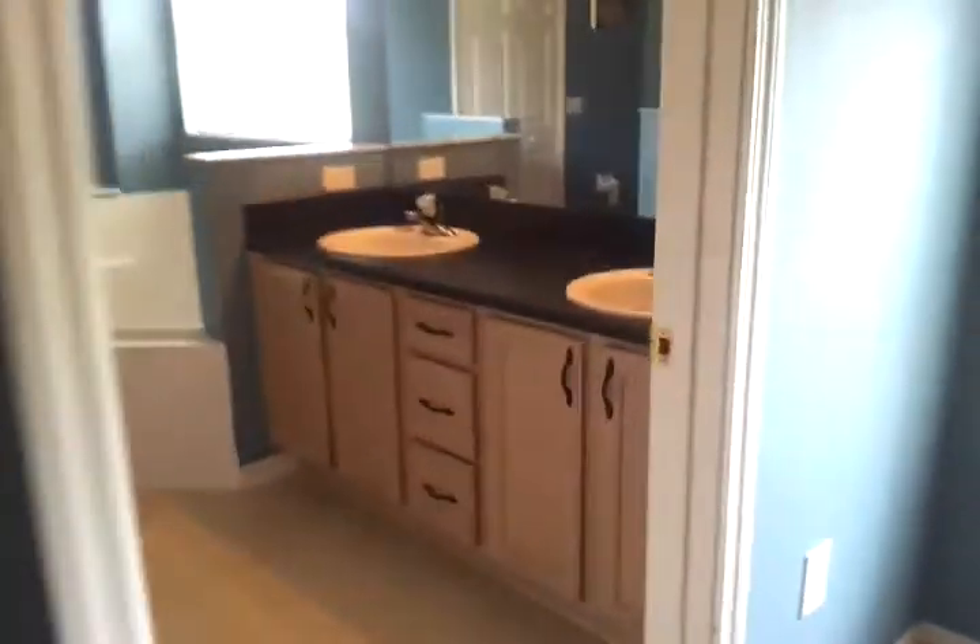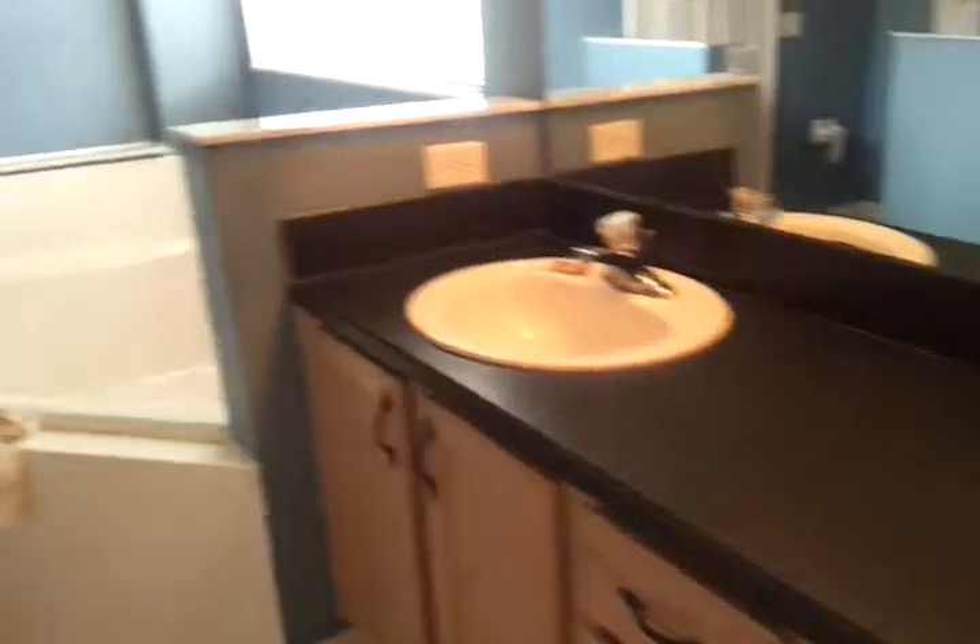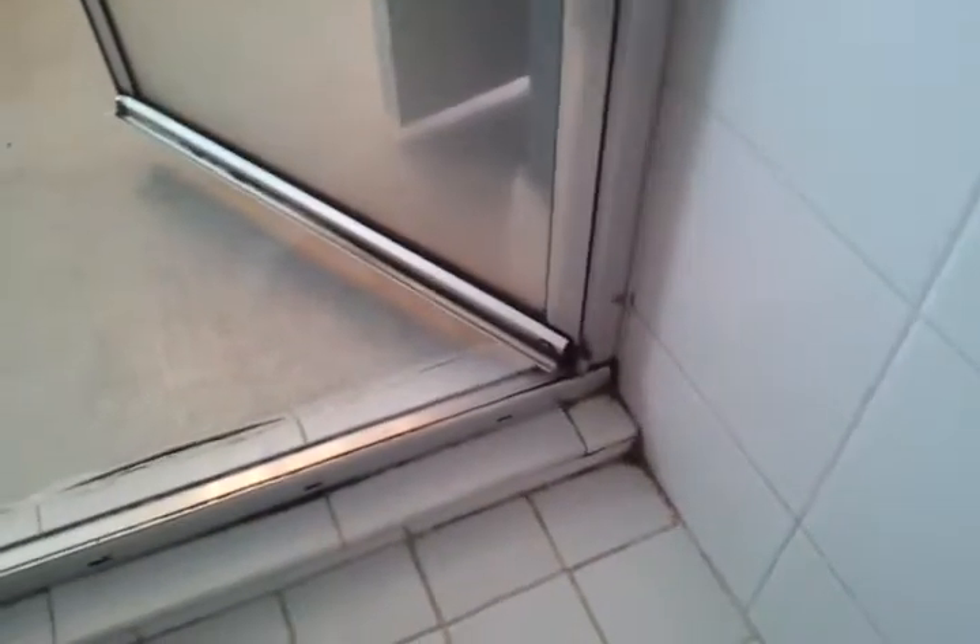We have a double sink, a large garden tub, and a large walk-in shower. There is a little bit of repair needed on the grout — it does not look like anything too serious, just the usual mildew that we see. That should not take too much to fix.